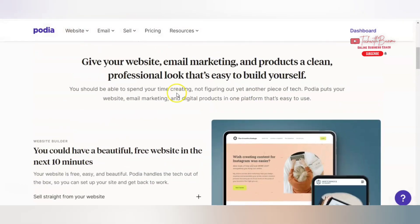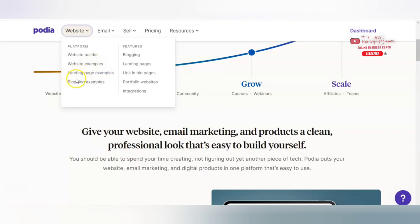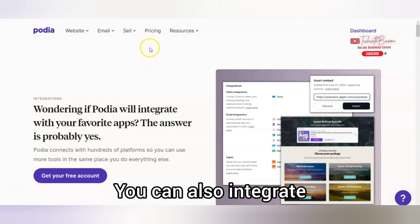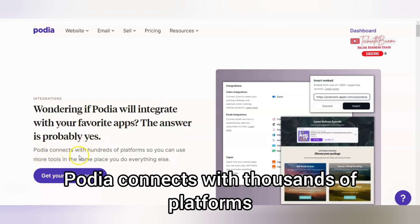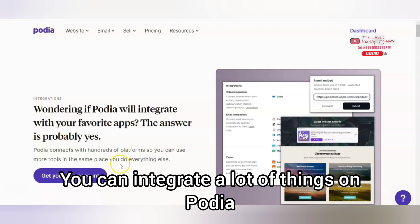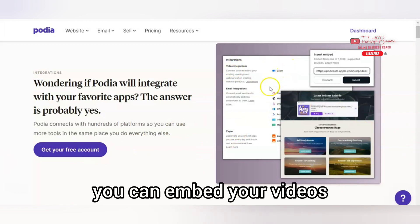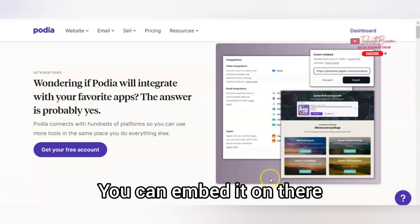So now we're going to check this out. There are examples of websites, templates, blog examples you can look at, landing pages, link-in-bio pages, and portfolio websites that you can also integrate. If you're wondering whether Podia will integrate with your favorite app — the answer is probably yes. Podia connects with hundreds of platforms, so you can use more tools in the same place. You can integrate your email services, embed links, embed your videos, embed your Zoom link — everything you need, as long as it makes money for you, you can embed it on Podia.